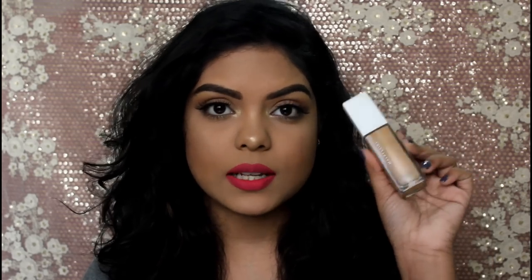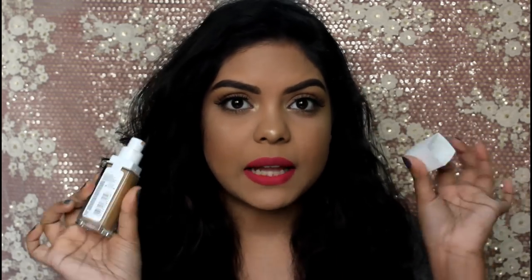Coming to the packaging — it's a glass bottle with a plastic cap and it comes with a pump, which is great. The texture of this foundation is creamy; it's not liquidy, not thick. It's a very creamy texture which blends amazingly on your skin. It has no weird smell at all.